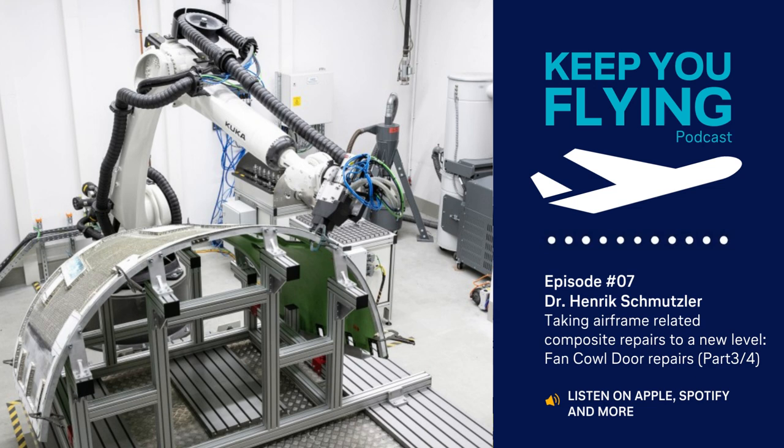In the first episode of my four-part series, I provided a basic overview regarding the capabilities of our new scarfing and milling robot for airframe-related components. In Part 2, I went a little deeper into detail regarding the first part-specific repair process for radomes. Although widely comparable to radomes from a process perspective, I would like to use this third episode to shed some more light on the benefits that the robotic approach brings for the repair of Fan Cowl Doors in daily MRO operations at the Lufthansa Technik Base in Hamburg.